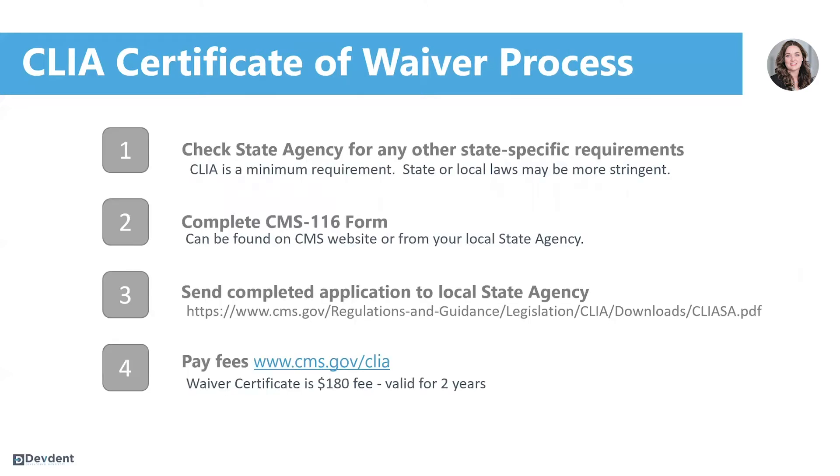There are four steps to apply for your certificate of waiver. The first is to check with your state agency, as there may be state-specific requirements that differ from CLIA regulations. Once you've contacted your state and determined what requirements they have, they will likely require you to complete the CMS 116 form.